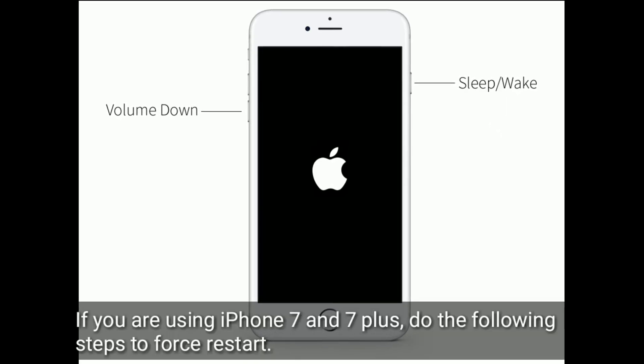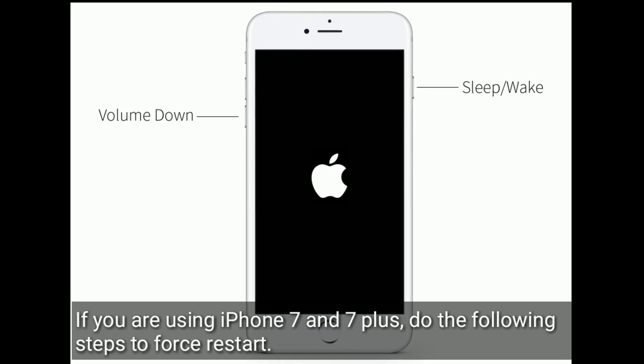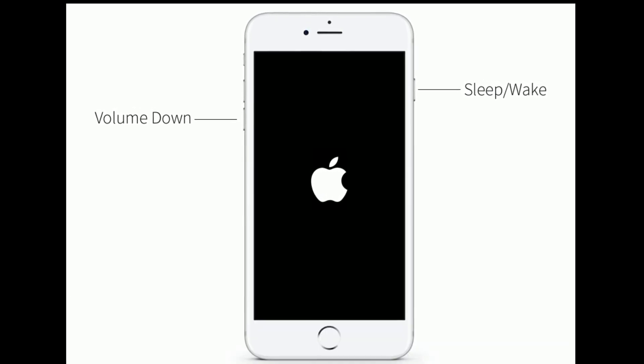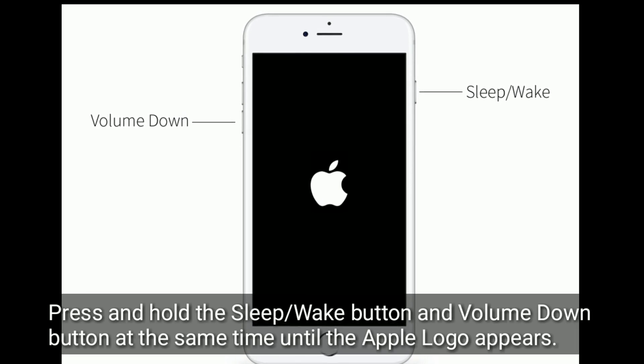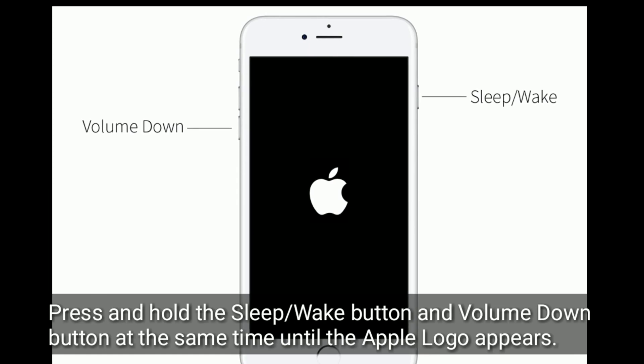If you are using iPhone 7 and 7 Plus, do the following steps to force restart. Press and hold the sleep or wake button and volume down button at the same time until the Apple logo appears.